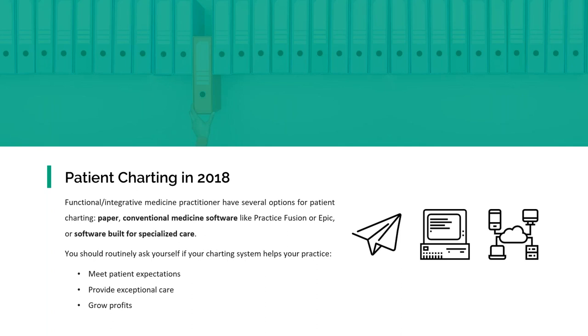I would ask: are you meeting your patient expectations? Is the software allowing you to provide exceptional care? And does it allow you to grow profits? Recently, the AMA even put out an article about EHR vendor selection, and one of the key points they offered was to identify your goals. So as we go through some key areas today, continually think about how these can meet the goals of your practice.